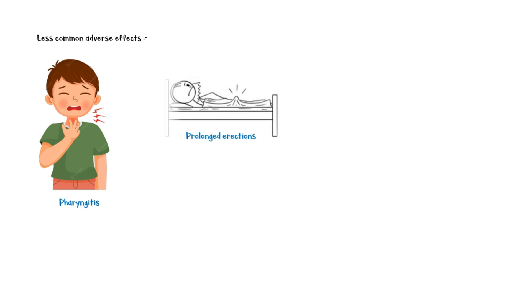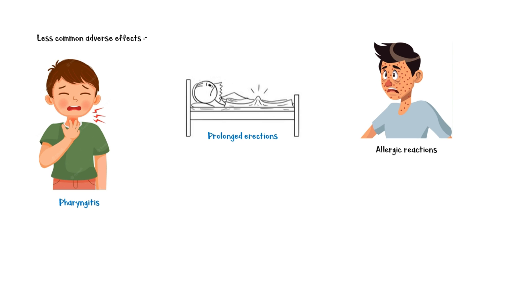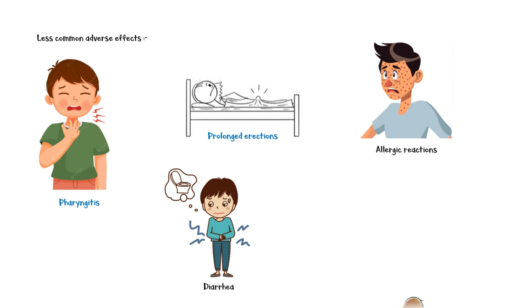Some less common side effects include pharyngitis, prolonged erections, allergic reactions such as rash, diarrhea, and muscle pain.